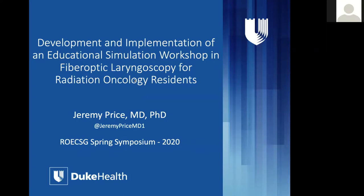The next speaker is Jeremy Price from Duke University, and he'll be talking about development and implementation of an educational simulation workshop in fiber optic laryngoscopy for radiation oncology residents. Thank you so much for the opportunity to share our work at ROC-SIG — the Duke experience in creating this workshop to teach residents fiber optic laryngoscopy.